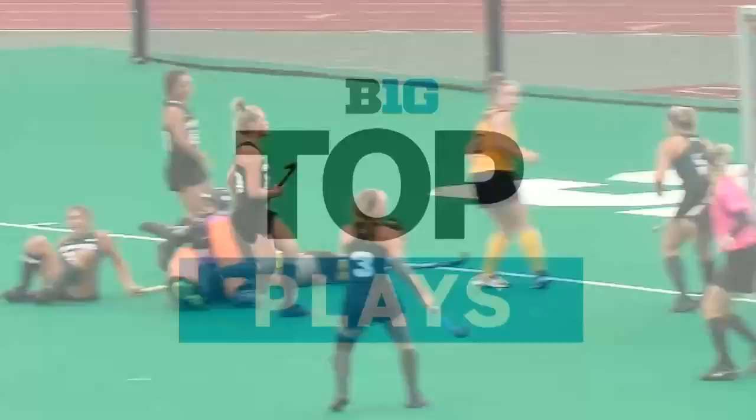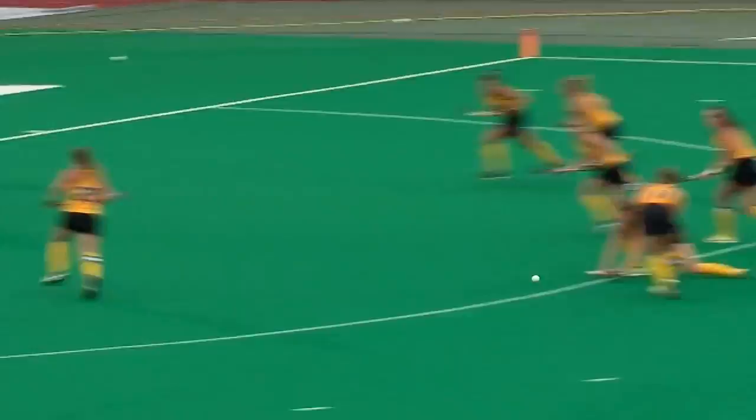We look at our top three plays, but we start off with a Spartan who sparkled today: Jada Rundell, the goalkeeper. Rundell was tested very early and very often in the first half, with almost 20 circle penetrations coming from Iowa. She came up huge on the day with eight saves.